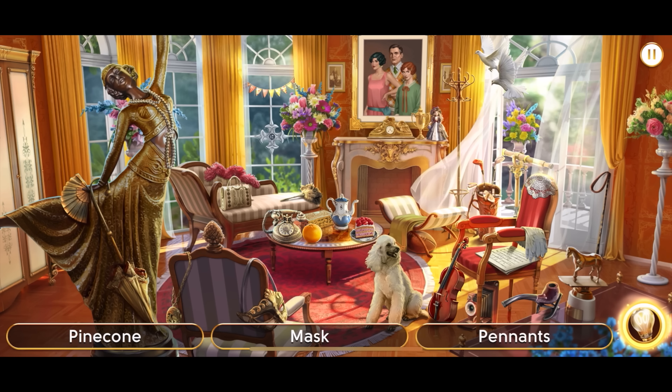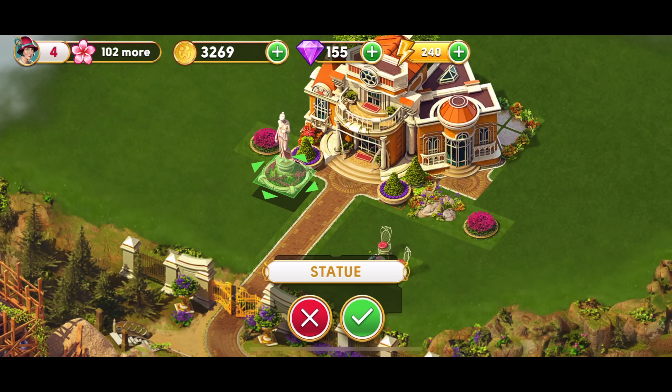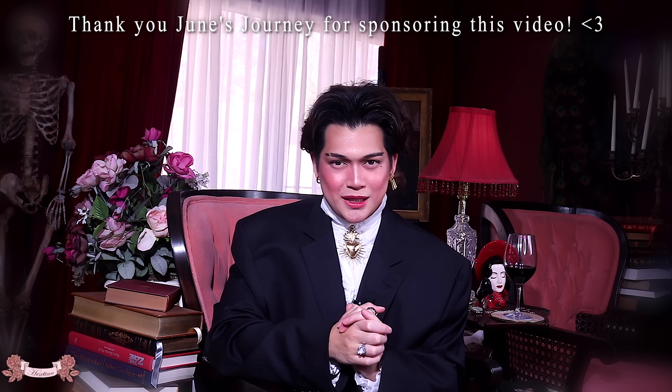The artwork is absolutely stunning — every scene is like stepping into a vintage postcard or a painting. I mean look at all these details — the intricate details make everything so rewarding, and the best part is you get to decorate your own mansion and garden. It's my little escape after a busy day and it feels so satisfying to see it all come together. You can join in on this adventure for free — download June's Journey on Android, iOS, or PC through Facebook Games, or click the link down below or scan the QR code on the screen. Thank you to June's Journey for sponsoring this video.